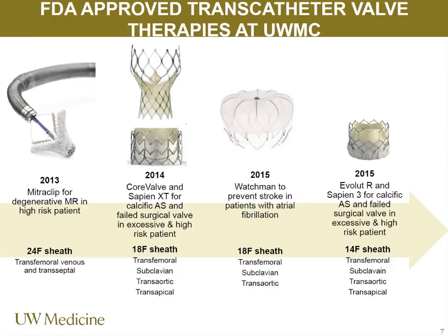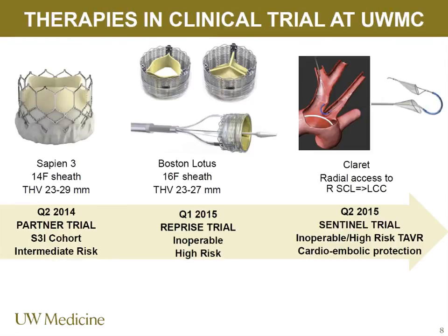Here at the University we're one of the only sites that has access to the multitude of these devices, which means you'll see a lot of patients coming to the CCU in transfer — either evaluated on the front end or for MitraClip and so on, to be taken care of in the CCU post-procedure.